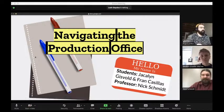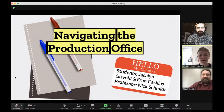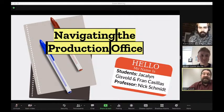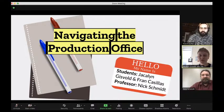Hello, my name is Jacqueline or JQ, my pronouns are she/her/hers, and I'm a senior at DePaul studying creative producing. I'm Nick Schmidt, staff here at DePaul - I run the production office with Sandy Gordon and Fran Casillas. Hello, I'm Fran Casillas, I work at the student production office, I'm a student. Today we're going to go over how to navigate the production office at DePaul.